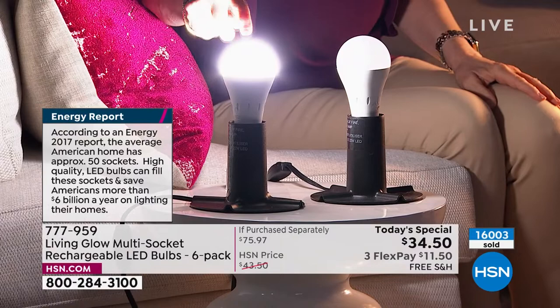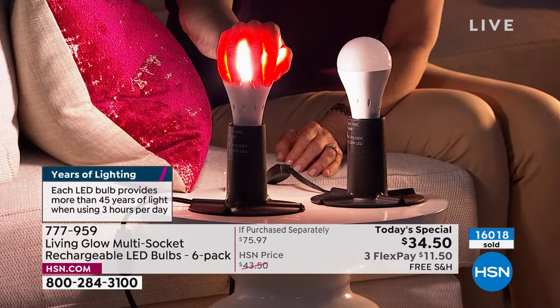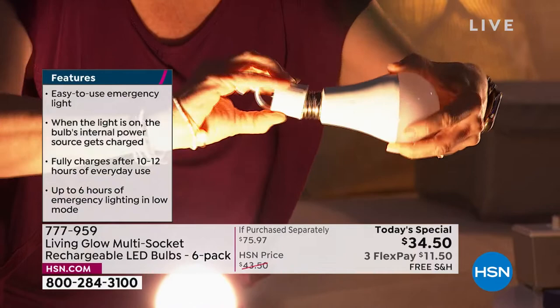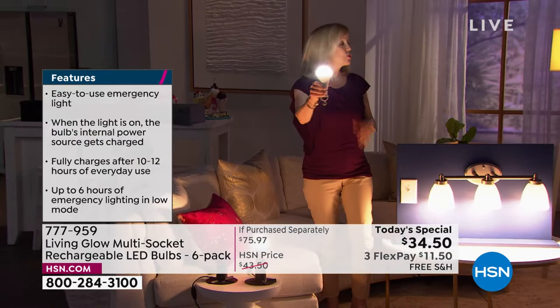I noticed you're touching the bulb — they are cool to the touch. They are also shatter resistant — watch, I'm going to unscrew it and bang it. They don't break like the old ones. Then I'm going to take this power cap and screw it on. Click it on, and now you have a light. I'm going to walk around — you have a portable flashlight for four to six hours. In this mode where you just click it on, it'll last four hours. But if you do a little double click, it dims the power a little bit so now you have six hours of a flashlight.